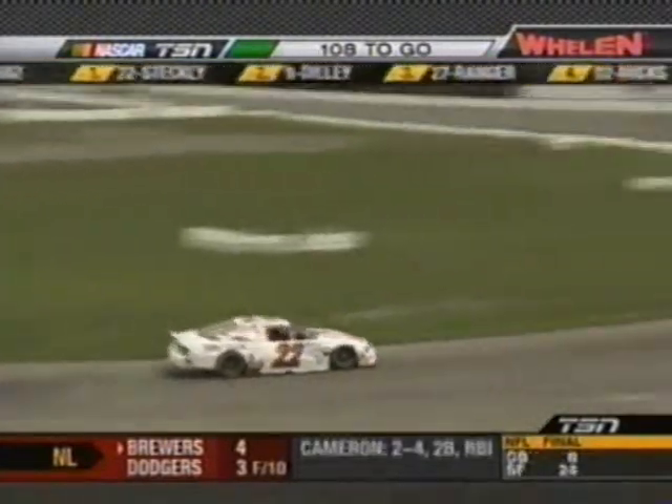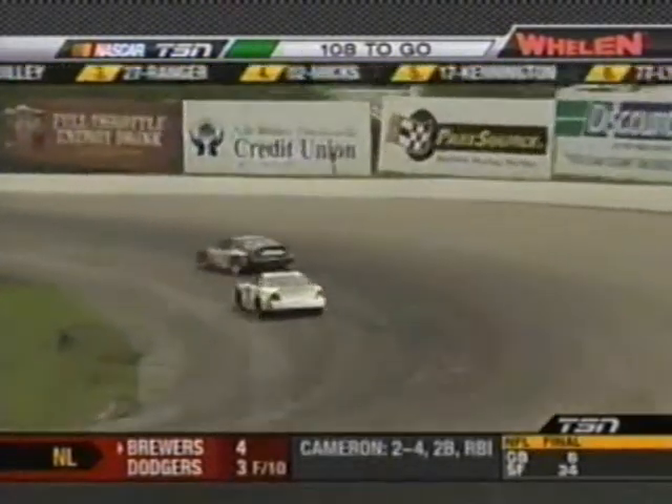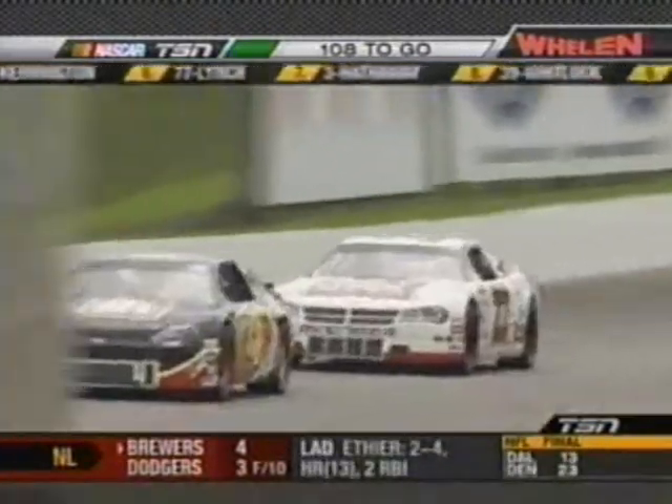Here in the Full Throttle Energy Drink 200, that man — the 22 — Scott Steckley is your leader, and look who he's coming up to lap: the number four, Don Thompson Jr.